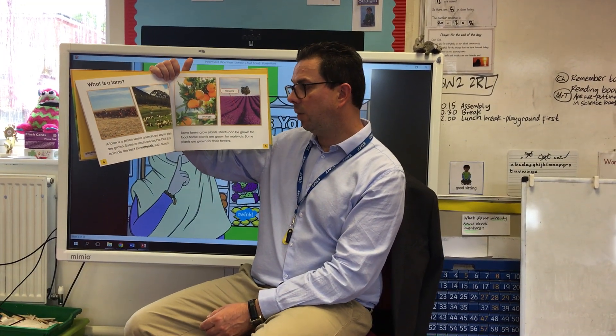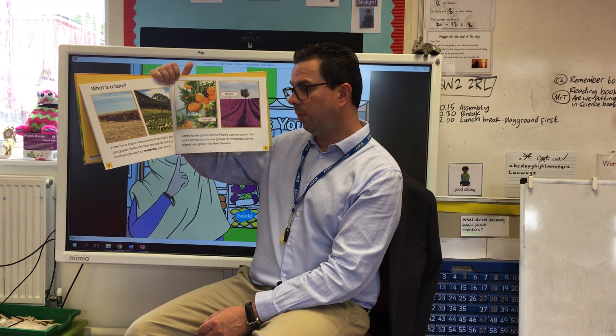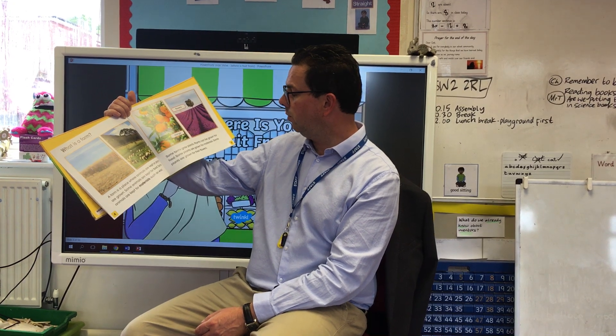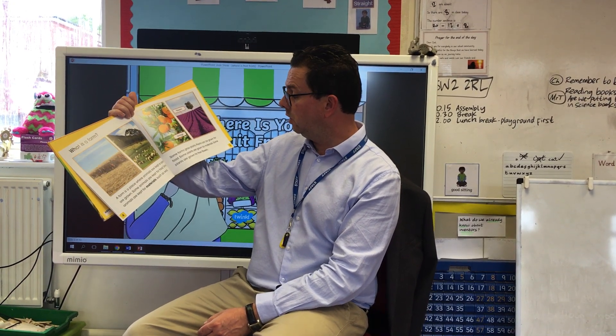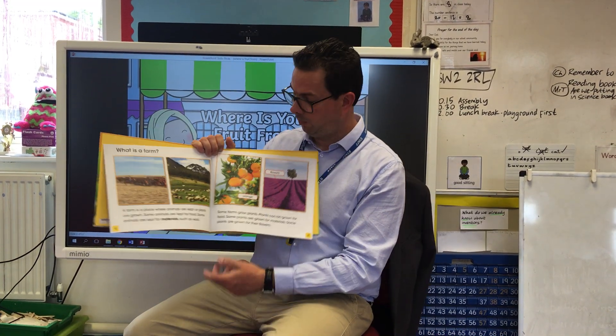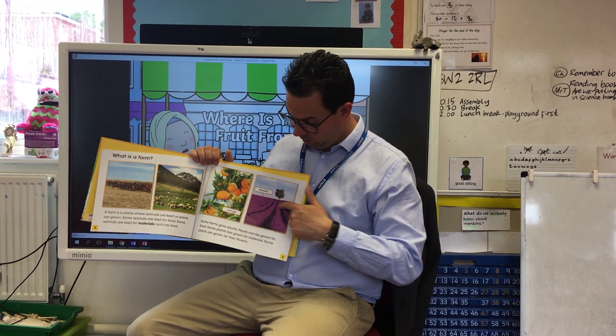What is a farm? A farm is a place where animals are kept or plants are grown. Some animals are kept for food, and some animals are kept for materials such as wool. Some farms grow plants — plants can be grown for food, some plants are grown for materials, and some plants are grown for their flowers. So oranges are a fruit we eat, flowers, and cotton is a material.